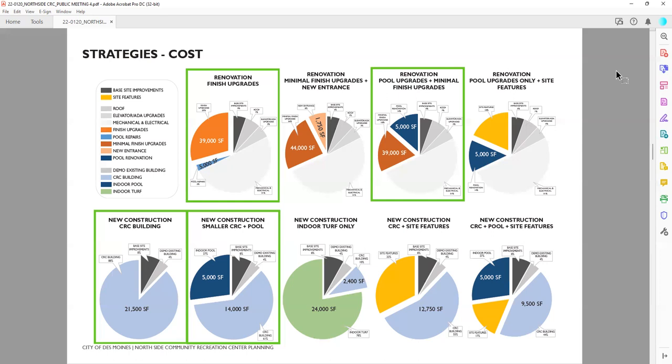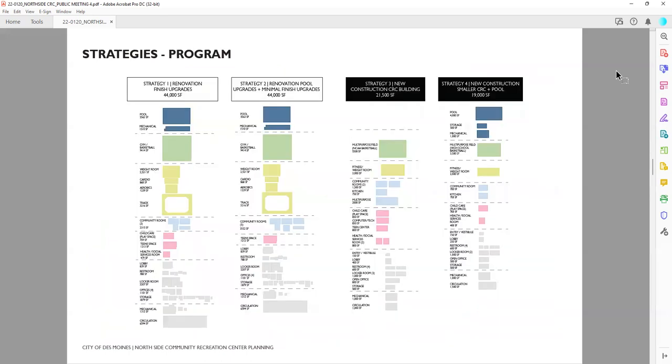The remaining pie charts on the right with yellow portions are talking about different outdoor site strategies, which as mentioned before we'll discuss in more detail at meeting five. Now knowing how big and how much, we wanted to talk about the program — where it's located and what specifically it includes.